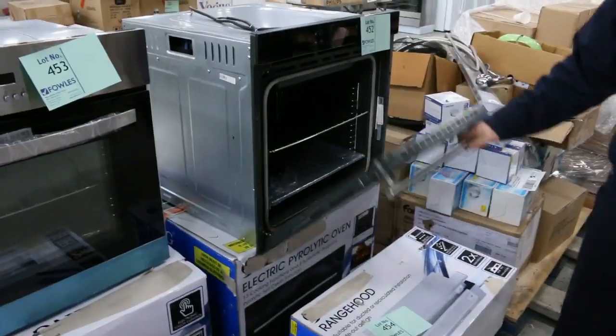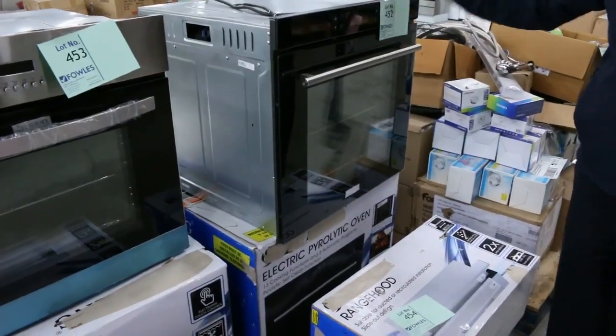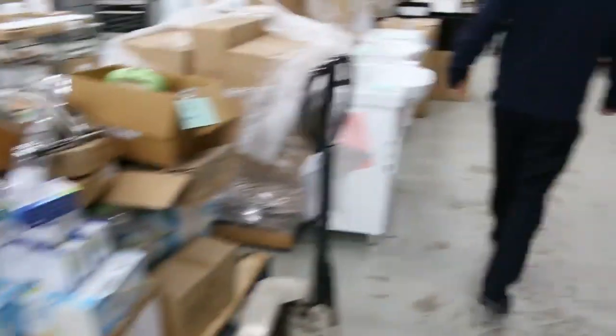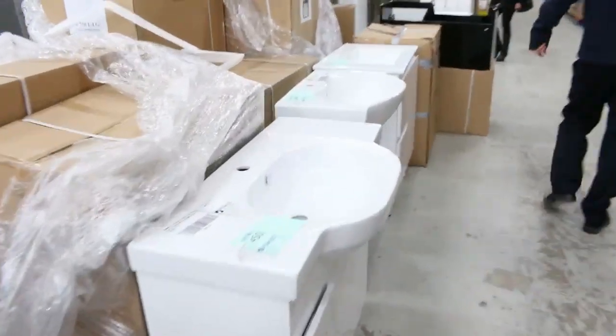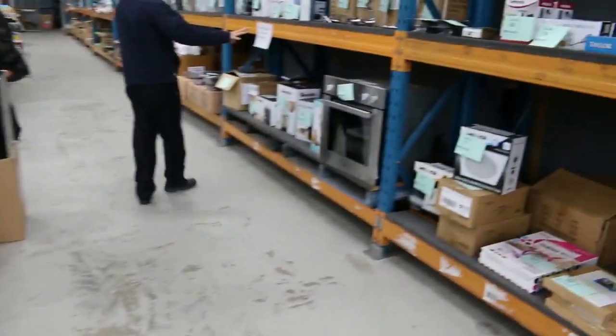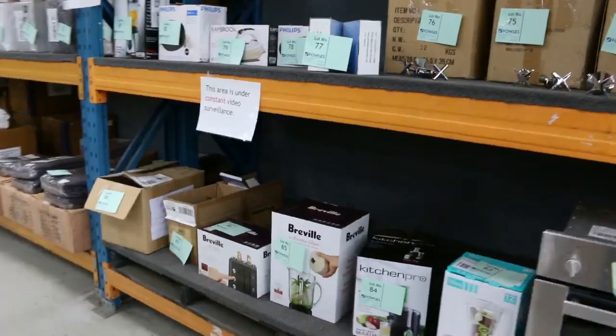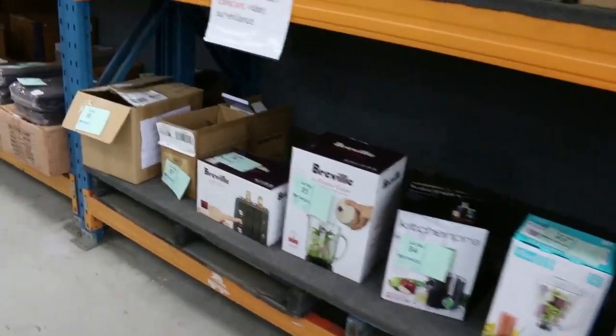And this is the pyrolytic cleaning oven — you're probably looking at something just below $300 on the pyrolytic ovens. That's just unheard of out there in the field. Lots of appliances in tomorrow: I can see blenders, irons, toasters, all kinds of stuff.